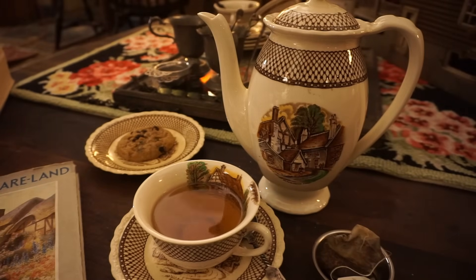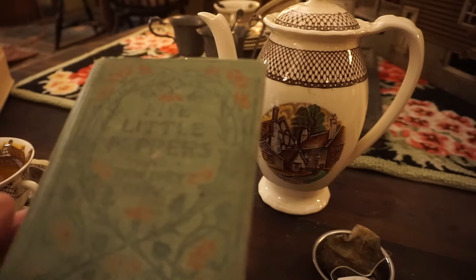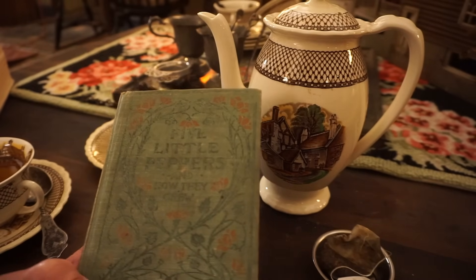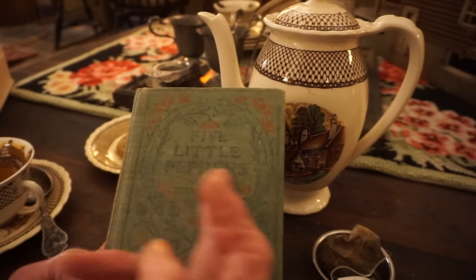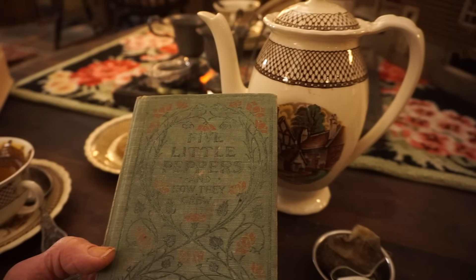Now I want to talk about another book that is special to me because it's probably one of the first antiques I ever had - it has special meaning. My mother gave this to me when I was quite young because it was her book and her mother's book. It's called The Five Little Peppers and How They Grew.